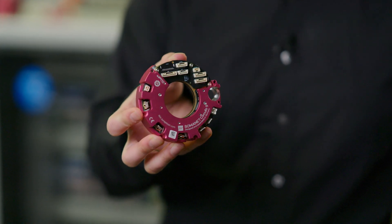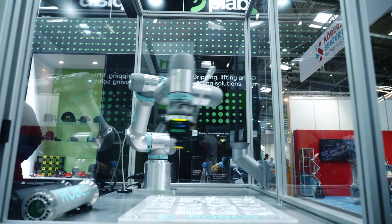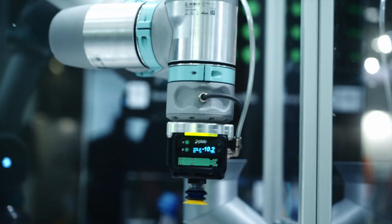We started working with Nixperia by integrating their devices into our Somanet Circulo technology. Somanet Circulo is an all-in-one servo drive for lightweight robots, mobile robots and collaborative robotic arms, also known as cobots.